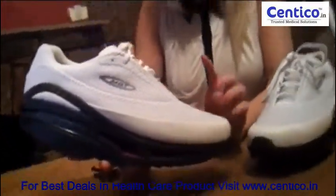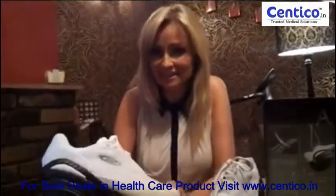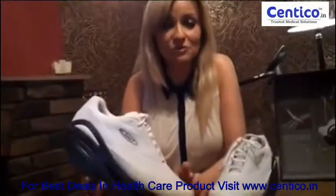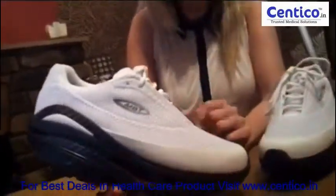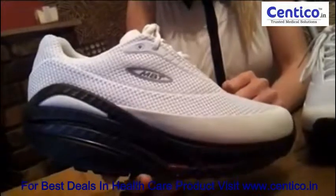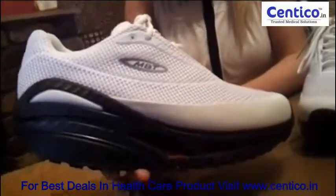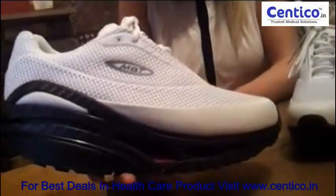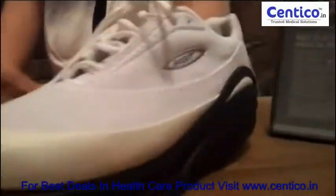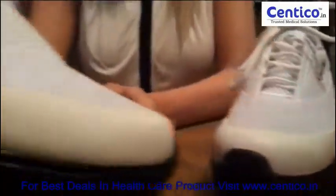The first thing to comment on — the thing we were most impressed with when we received these — is the look of the shoe. It's unquestionably, for me, the best-looking shoe that MBT have ever brought out. In fact, it's just won a Red Dot Award for product design, which is effectively a big seal of approval — Apple and Mercedes-Benz are just two of the massive brands that have won Red Dot Awards in the past.